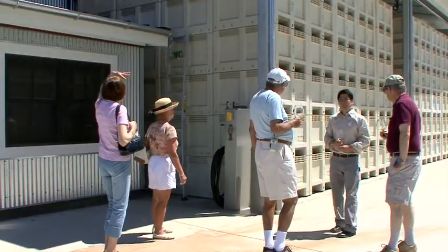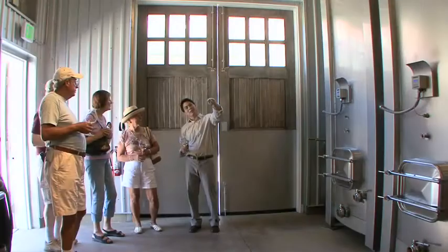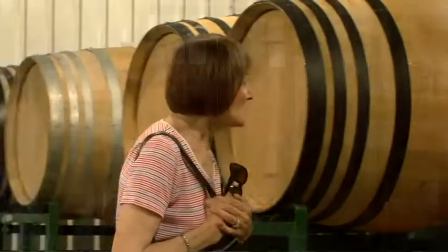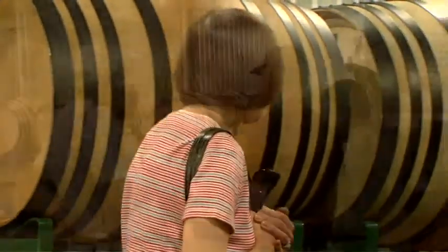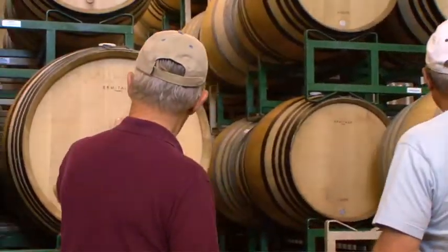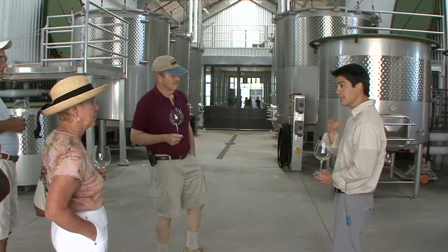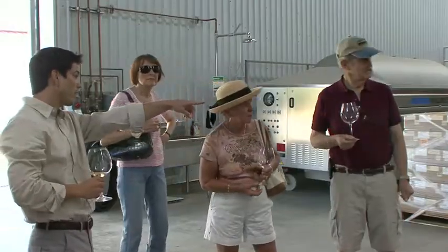Then we'll move on and take a look at our production facility. If you happen to come around harvest, maybe you're lucky enough to see us actually processing some fruit, barreling down, etc. We'll take you through our blending tanks, spend some time in the barrel room, answer questions about the oak regime we use and what procedures we do there, and then move back into our tank room. We'll talk about our fermentation process, how long the wines stay in tank, so you get a better feel for how we produce and handle the wines.